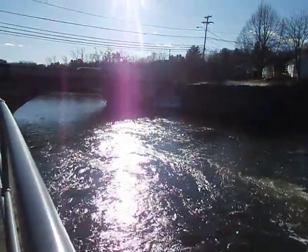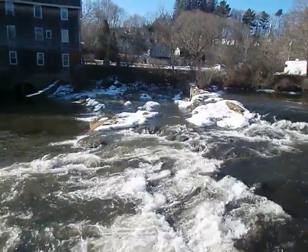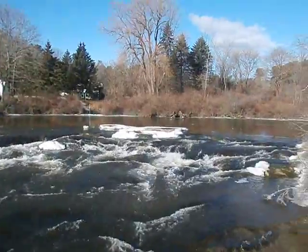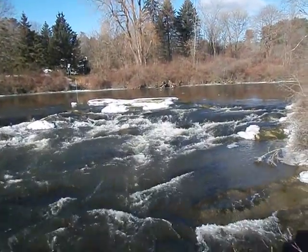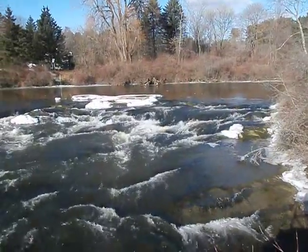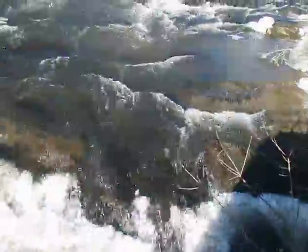I don't know if you can see that — the sun is probably blocking it out a little bit. Very scenic. Very calming. And it's very cold.